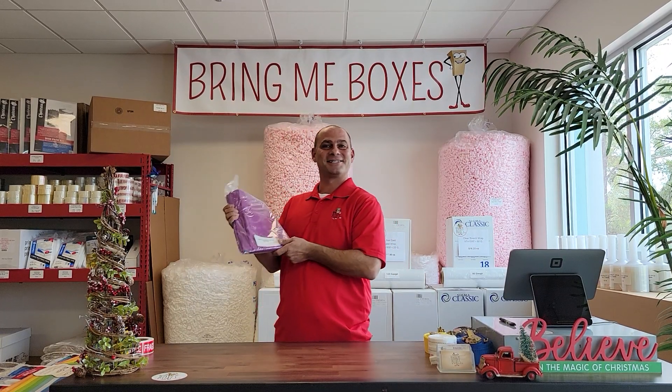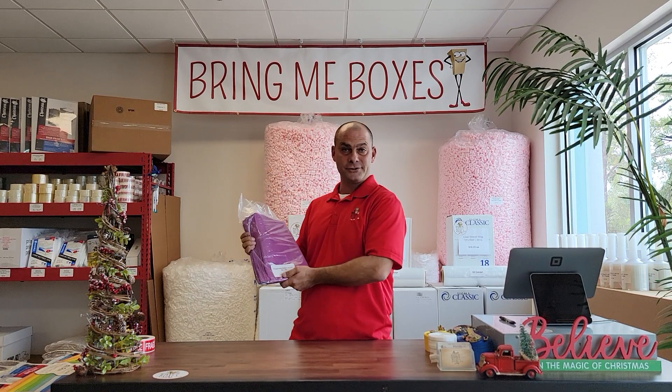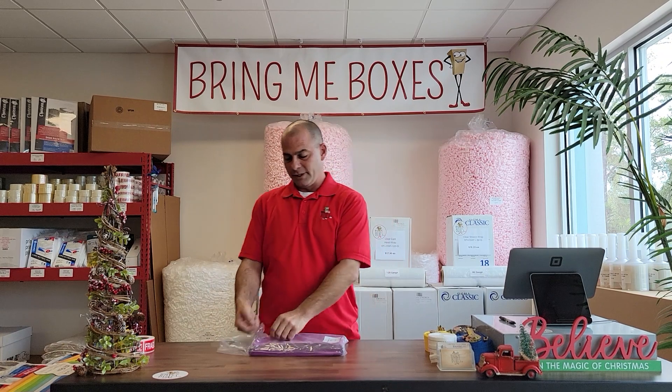Hello everyone, Jason at BringMeBoxes.com. Today we have purple poly mailers. These are a 12 inch by 15 inch poly mailer. These are really cool.